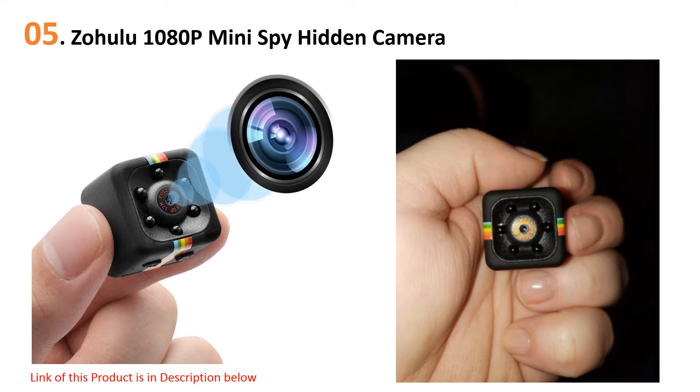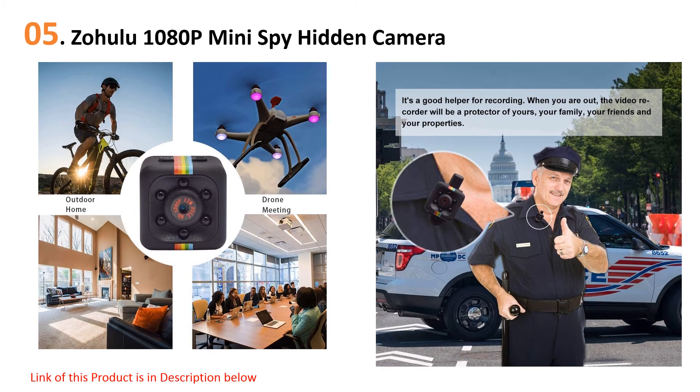hidden cameras, and if you're looking for a small camera you can hide around your home, you'll want to consider the Zahulu 1080p mini spy camera. This tiny camera weighs just 10 grams, allowing you to mount it just about anywhere, and it records up to 100 minutes of continuous high-definition video on a microSD card, sold separately. You can also choose to have it capture clips when it detects motion.